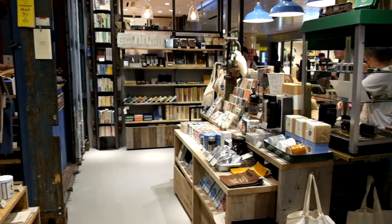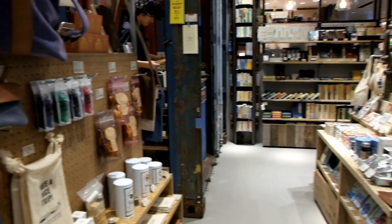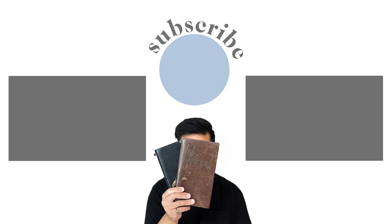Before I say goodbye, let me know what you think about this new end screen. I know it's a little more minimalist, but if you miss me stirring the coffee in that end clip, let me know. Okay, enough with the rambling — I'll see you all next week. Bye!